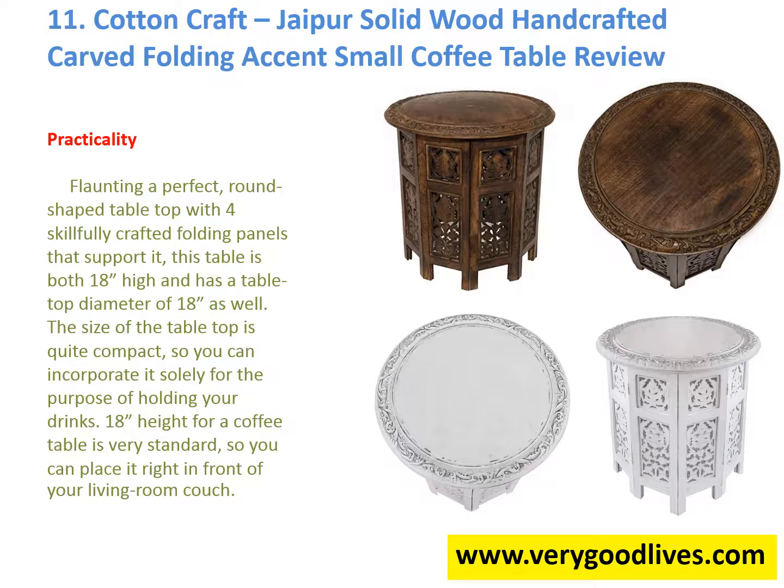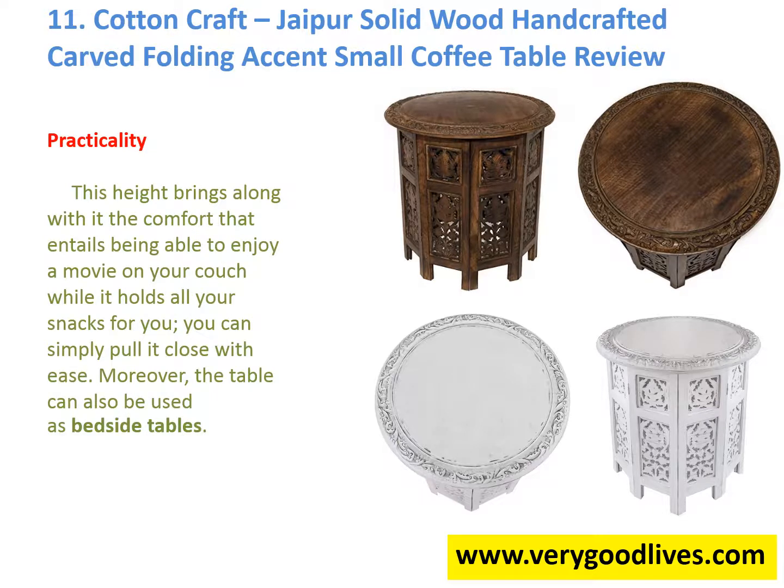Practicality: Flaunting a perfect round-shaped tabletop with four skillfully crafted folding panels that support it, this table is both 18 inches high and has a tabletop diameter of 18 inches as well. The size of the tabletop is quite compact, so you can incorporate it solely for the purpose of holding your drinks. 18 inches high for a coffee table is very standard, so you can place it right in front of your living room couch. This height brings the comfort of being able to enjoy a movie on your couch while it holds all your snacks. You can simply pull it close with ease. Moreover, the table can also be used as a bedside table.